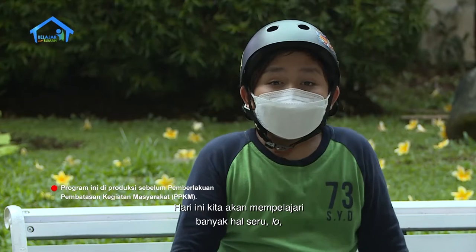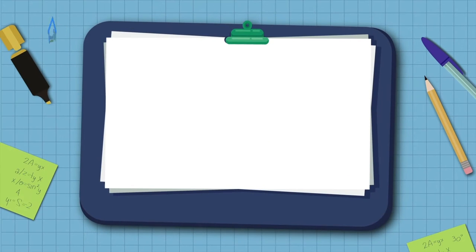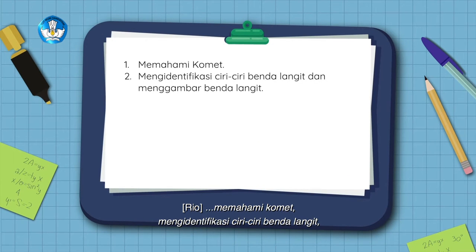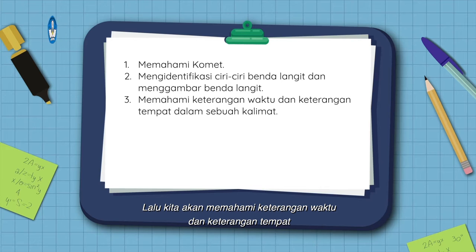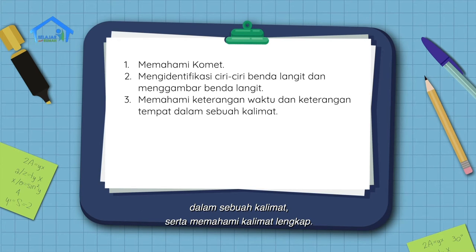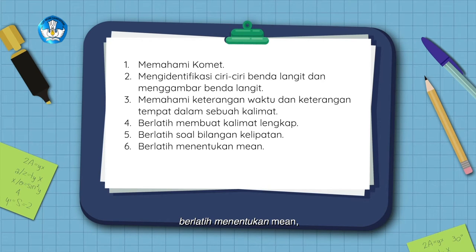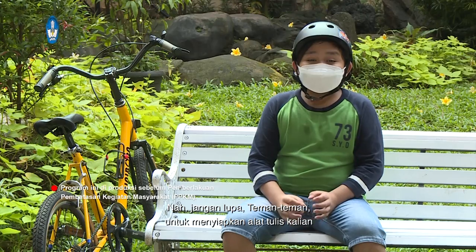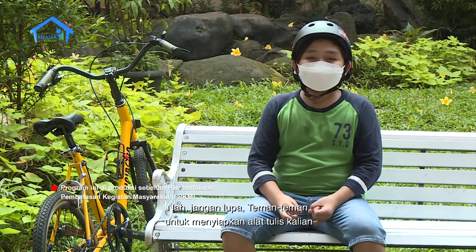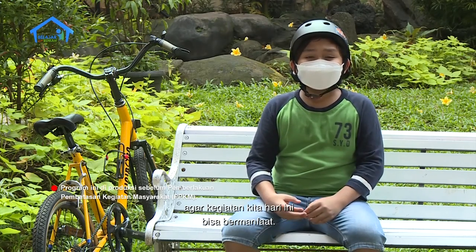Dan bersama dengan kalian juga dong. Hari ini kita akan mempelajari banyak hal seru. Di antaranya, memahami komet, mengidentifikasi ciri-ciri benda langit, dan menggambar benda langit. Lalu kita akan memahami keterangan waktu dan keterangan tempat dalam sebuah kalimat, serta memahami kalimat lengkap. Kita juga akan berlatih soal bilangan kelipatan, berlatih menentukan min, serta mengubah data diagram batang ke dalam bentuk tabel. Jangan lupa teman-teman untuk menyiapkan alat tulis kalian, dan berdoa agar kegiatan kita hari ini bisa bermanfaat.